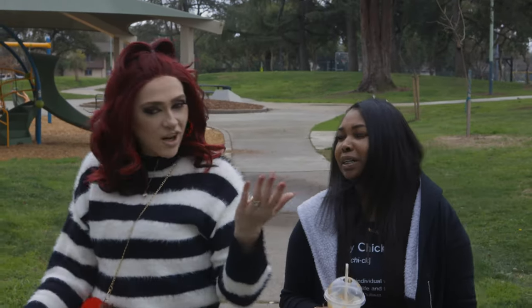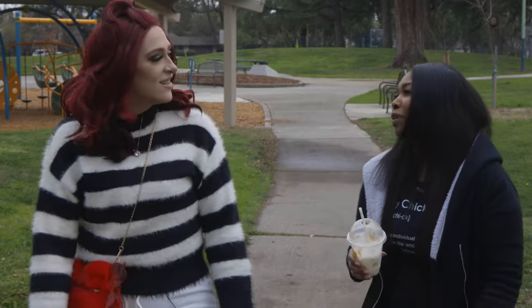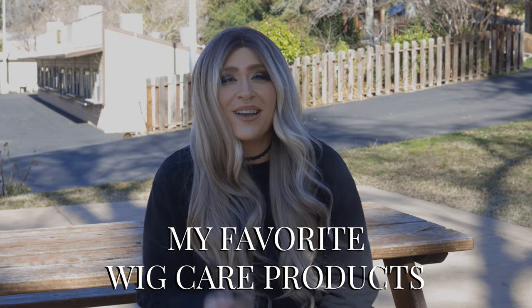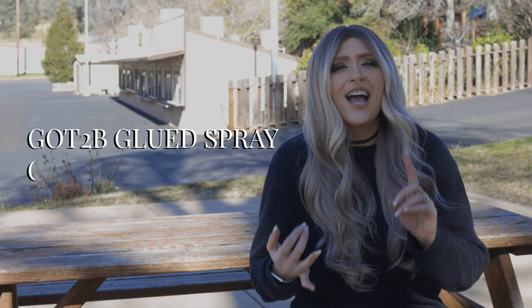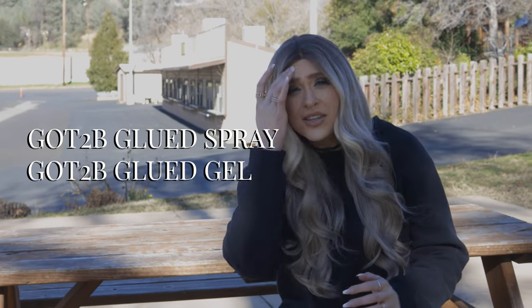Thank you for hanging out with me and getting coffee. Thank you so much for having me — this was awesome. Now let's talk about some of my favorite wig care products. I absolutely love my wig spray. If you wear wigs at all, it's definitely something you should have. Along with my wig brush, it's going to get all the tangles and knots out. There are also great products not necessarily made for wigs, like Got to Be glued spray and Got to Be glued gel — great for installing your wigs quickly on the go. Make sure you're looking and checking out other things you might want for your wigs.